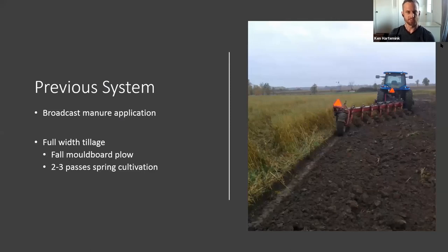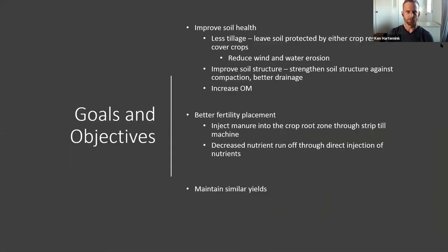Our previous system was full-width tillage: a fall moldboard plow pass and two to three spring passes with a cultivator. This system worked well and gave good results, but we wanted to move to a system that better protects our soil. Our goals were to improve soil health by leaving soil in the field protected with crop residue or cover crops, improve soil structure against compaction, improve water infiltration, increase organic matter, and better incorporate nutrients to make them more available for crops — while maintaining similar yields.